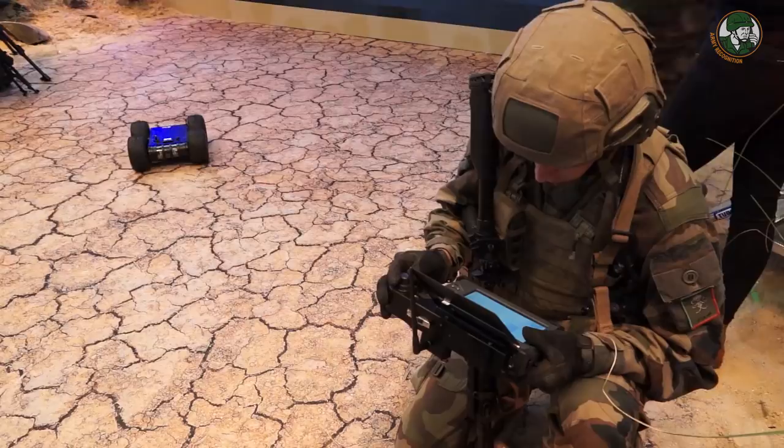We are at Eurosatory 2018, the largest defense trade show in the world. Today we're on the French Ministry of Armed Forces booth. It's very large and we're focusing on the latest innovations with the French defense procurement agency DGA and the French Army.